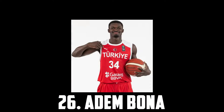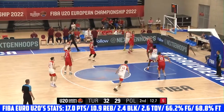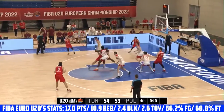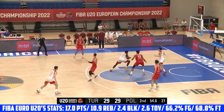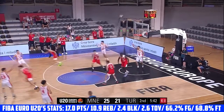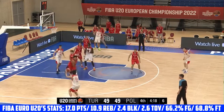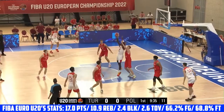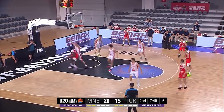At 26 I have UCLA freshman Adem Bona. He's just another top-tier athlete in an incredibly athletic class. He has a massive 7'6 wingspan and is an incredible shot blocker. He excels in drop coverage but also has very good lateral quickness so he can step up and guard the perimeter if needed. Offensively Bona is an elite lob threat, a beast in the open floor, and has a solid functional handle. He can also face up and take guys off the dribble and is relentless on the offensive glass. At the FIBA Under-20s, he was just a monster, averaging 17 points and almost 11 rebounds as well as 2.4 blocks while shooting an impressive 66.2% from the field. I have Adem Bona at 26.